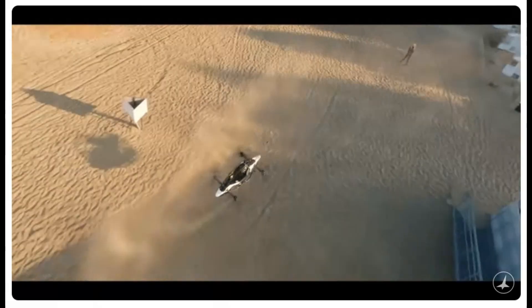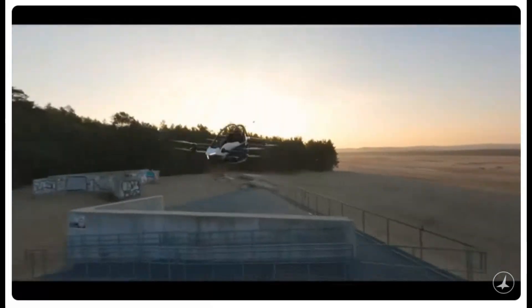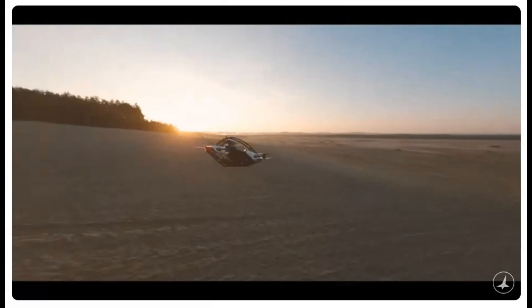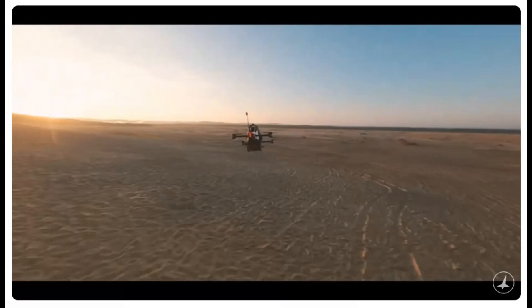The Jetson 1 EVTOL stands in a league of its own when it comes to maneuverability. But make no mistake, this isn't just a lightweight flyer — it's a powerhouse equipped with eight electric motors, each driving a propeller. That's eight sources of lift, control, and, most importantly, safety.